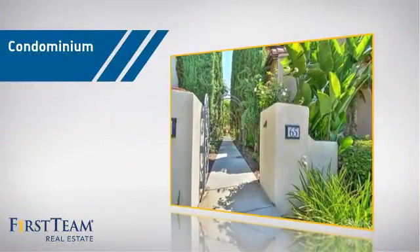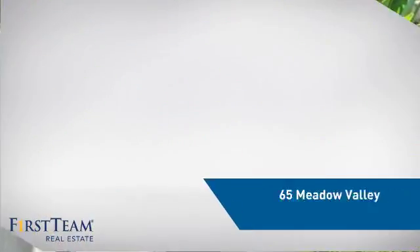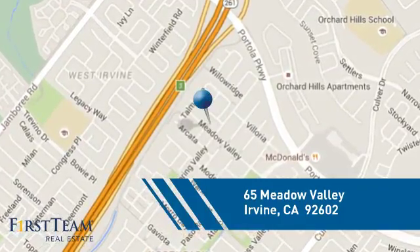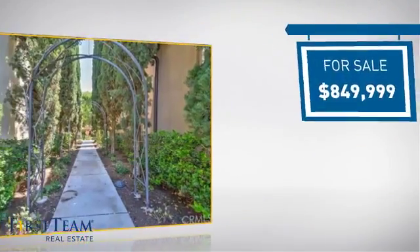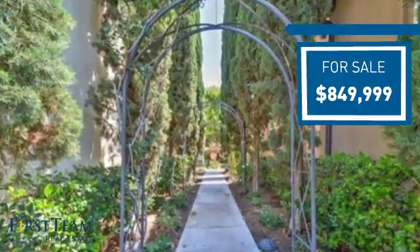This condominium is a great choice for those who want the privacy and easy maintenance of condo living, and it's located in the Irvine area. Currently listed at just over $800,000, it offers an excellent value for the area.